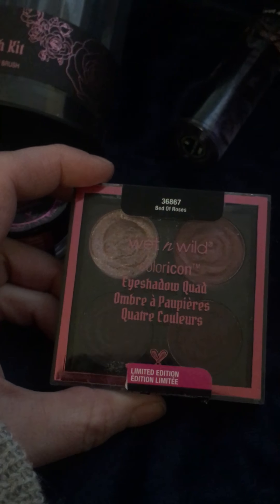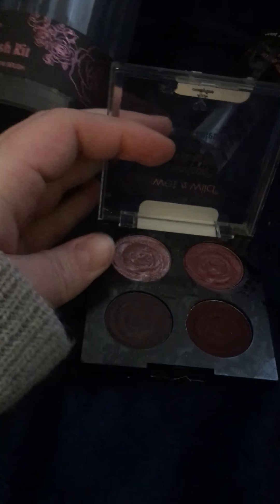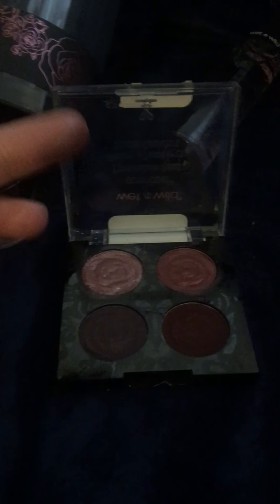And then I got this quad — Bed of Roses. It's beautiful. I think this was like $3.99. The shades are really pretty. I think it's so pretty. They feel soft. I like the design on the packaging — kind of lacy. It's really pretty.